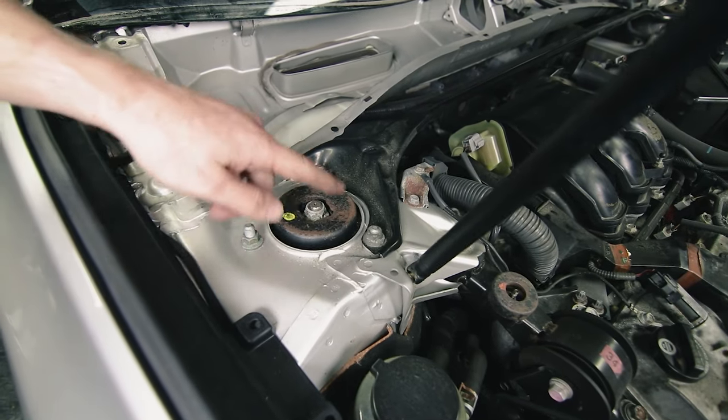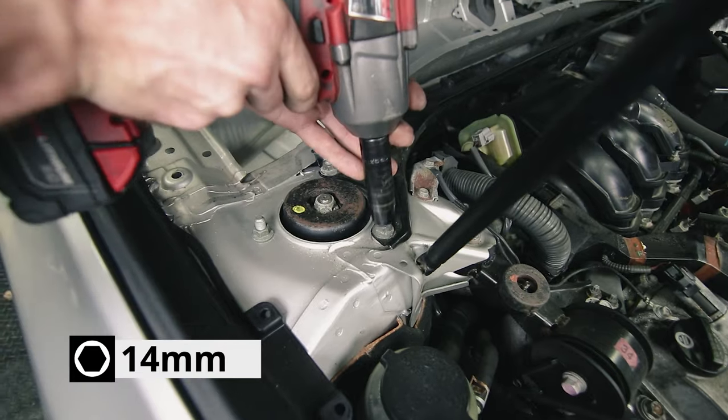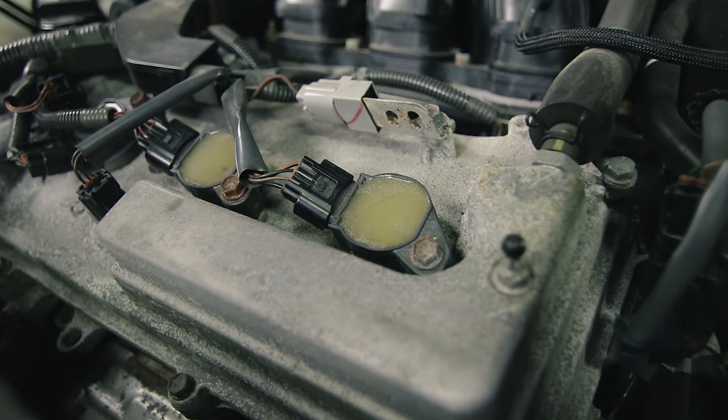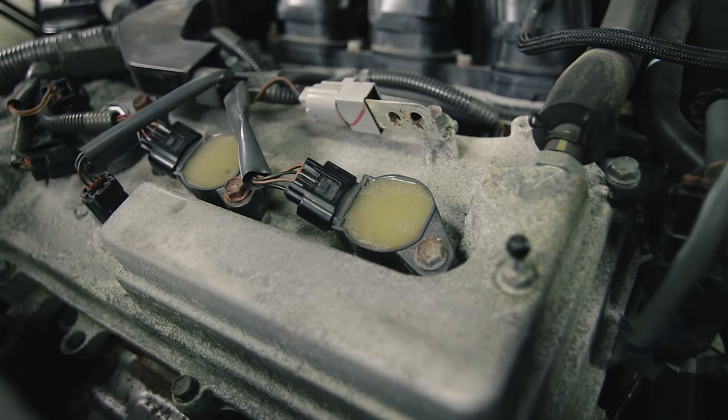Remove the strut brace — it's held in by two 14-millimeter bolts on either end. Now it's a good idea to check out your front coil packs so you have an idea of what the ones at the back look like, since it's a little harder to see them back there.